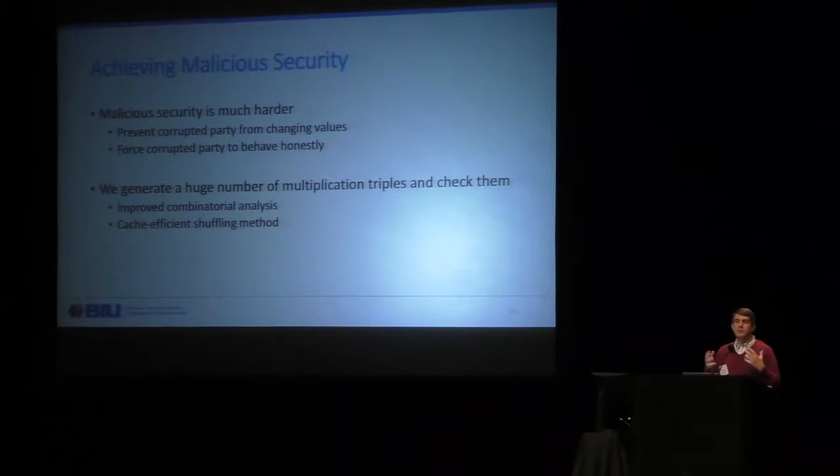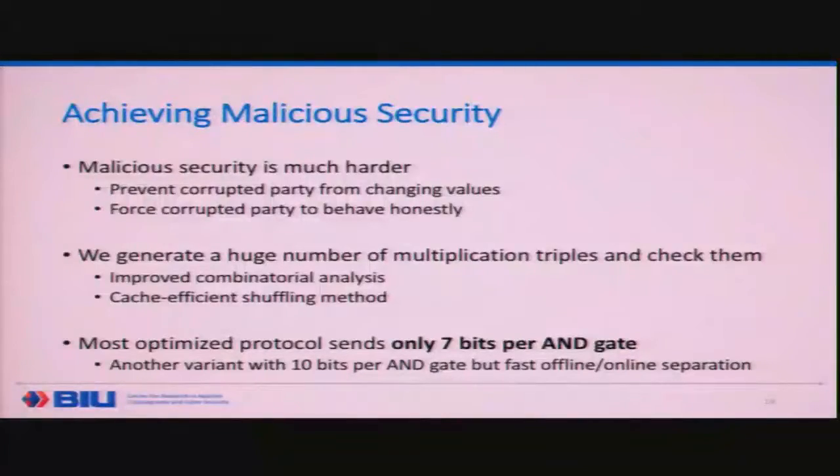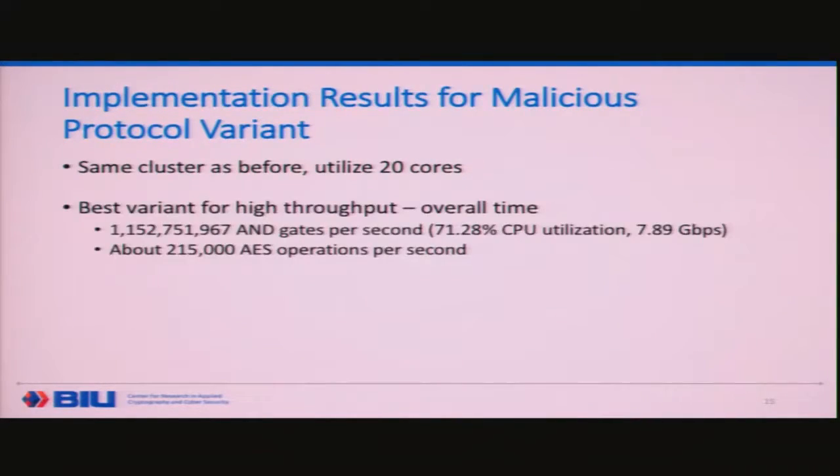Our most optimized protocol sends only seven bits per AND gate. As was noted, the protocol is actually quite simple — and in the real world that's supposed to be a good thing. We have another variant that sends 10 bits per AND gate but has a better online phase if you want to separate an offline preparation from an online computation phase. On the same cluster utilizing 20 cores, we get a surprising result: we're able to compute 1.15 billion AND gates per second. This is even better than one-seventh of the semi-honest protocol's rate due to additional optimizations in the implementation, translating to about 215,000 AES operations per second.